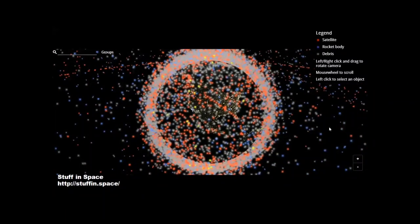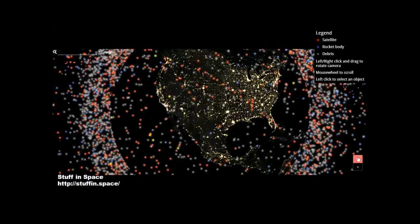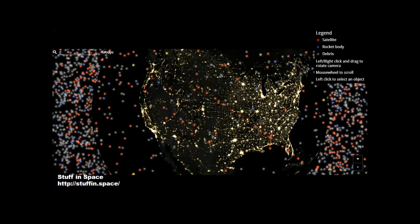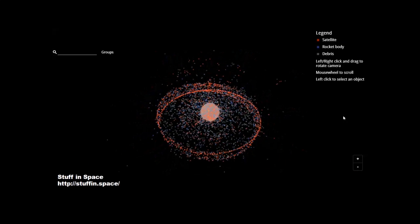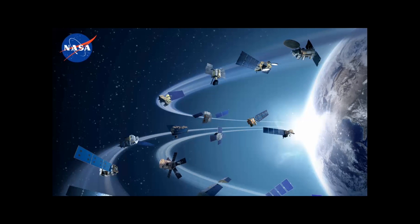There are more satellites to come in the next few years, especially with Starlink — they're going to be adding 32,000 more. The majority are low-orbiting satellites, generally 200 to 300 miles above the Earth. You can click on any one of them to get identification. Some satellites are about 23,000 miles away — those are the geostationary satellites. Check out Stuff in Space to explore the satellite population.